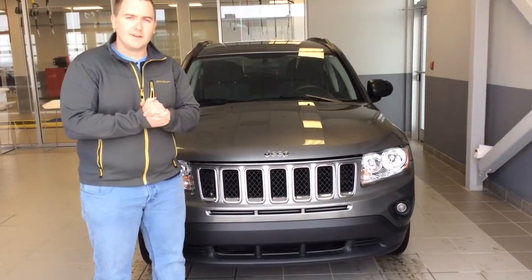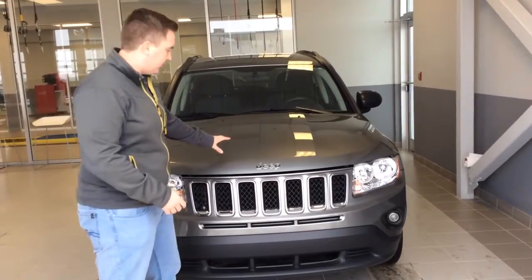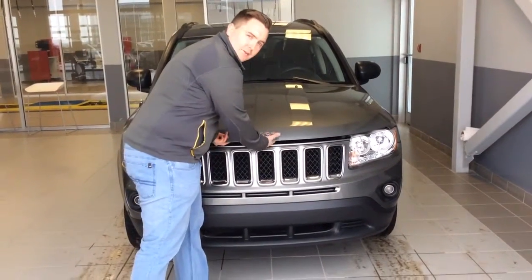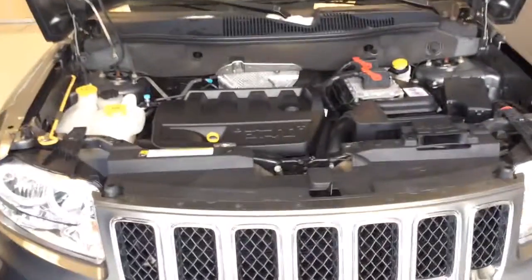Hey Rod, my name is Ethan with LA Nissan and the Truck Depot. Thanks for reaching out. I'm going to send you a video on this 2013 Jeep Compass North Edition. This one does have the 38,000 kilometers like I said. Underneath the hood you have a 2.4 liter 4 cylinder engine.